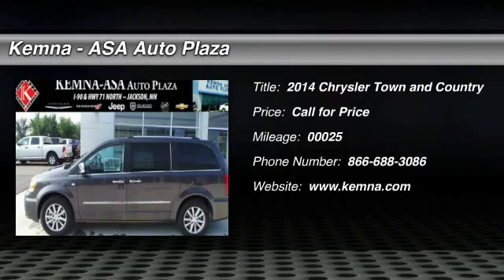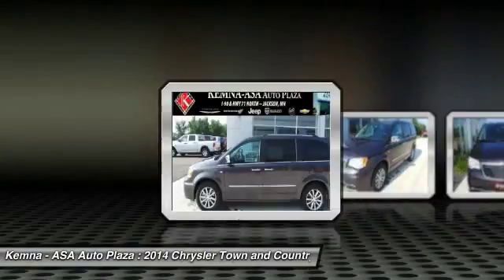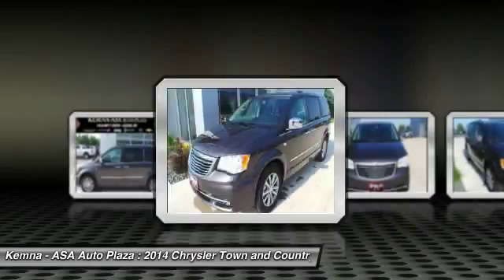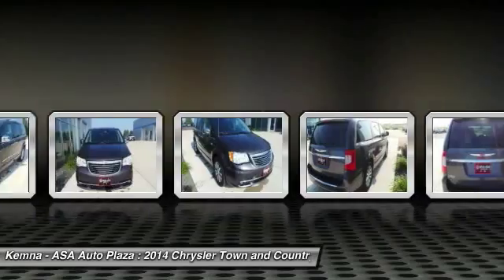The 2014 Chrysler Town & Country. Town & Country's V6 engine provides plenty of power while still providing the fuel efficiency you look for in a vehicle. Tow up to 3,600 pounds when your Town & Country is equipped with the Towing Prep Package.